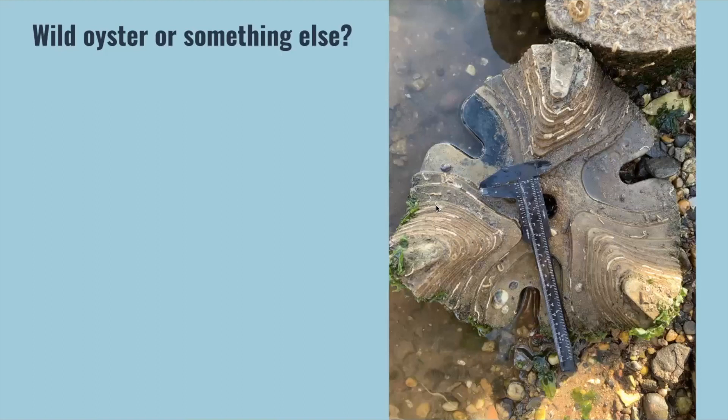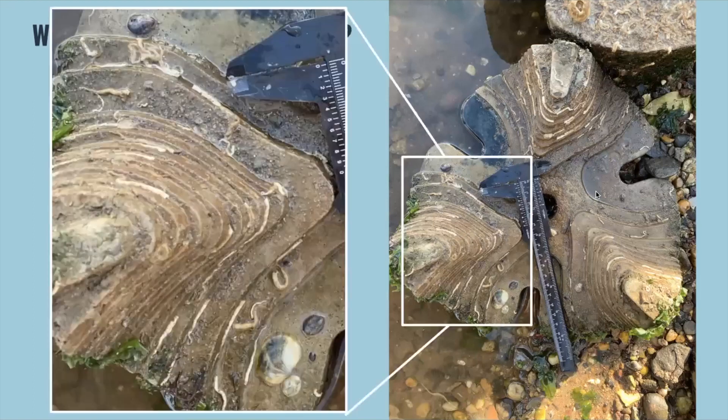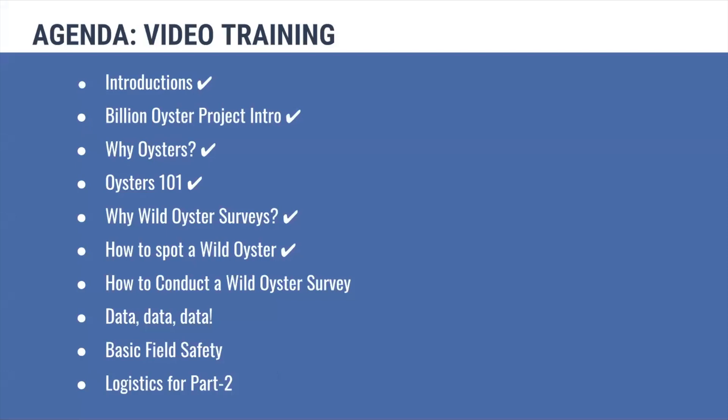If we look closely at this structure, there's a lot happening on it. If we zoom in, we see worm tubes, slipper shells, and seaweed growing on it — but no wild oysters on this one. It's covered in other things, but no wild oysters. All right, so everyone is now an expert in spotting a wild oyster. Let's talk about how we're going to conduct the wild oyster survey.